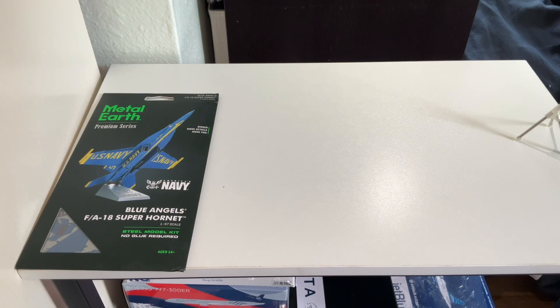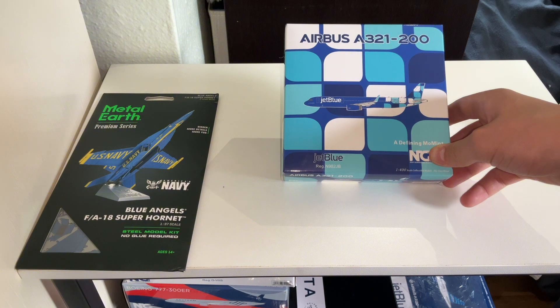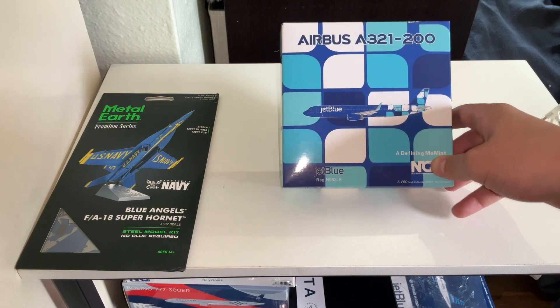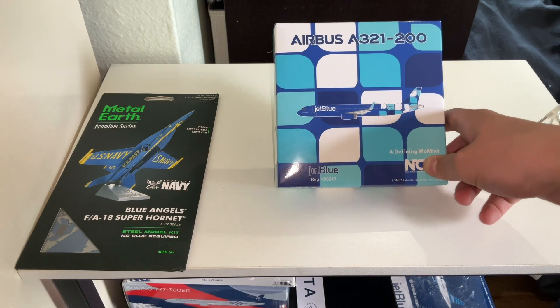Starting off with our first model — today I have three models: one Gemini Jets and two NG engine models, like I said at the start. We've started with the JetBlue A321, in the Defining Moment livery. This is a really cool livery. I really love the dark blue here with the pattern on the back — it looks really well.